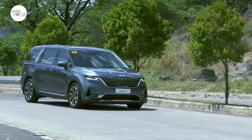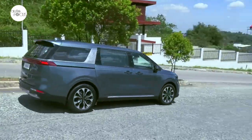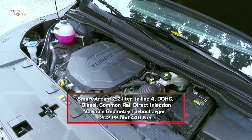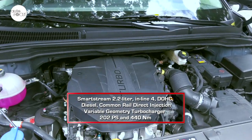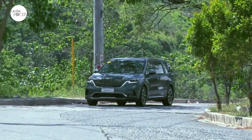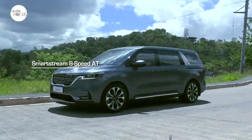The Carnival has a reputation for being a smooth ride, designed to be an ideal, reliable, and comfortable MPV. This is carried over into the fourth-generation Carnival. It draws power from the SmartStream 2.2 inline four-cylinder diesel engine with common rail direct injection and a variable geometry turbocharger, generating 202 PS and 440 Nm of torque, sent smoothly to the front wheels via a SmartStream 8-speed automatic transmission.